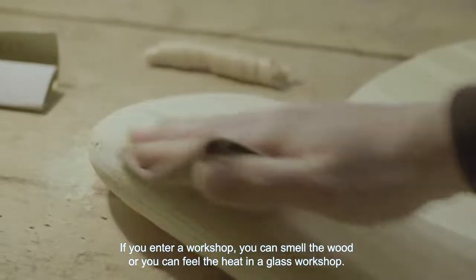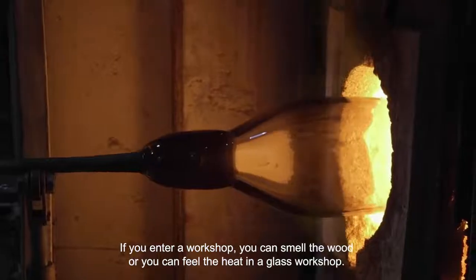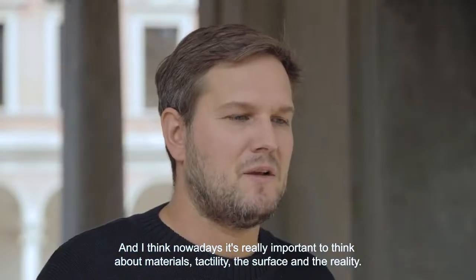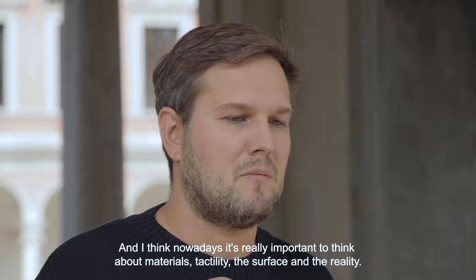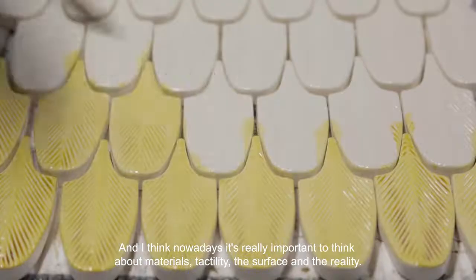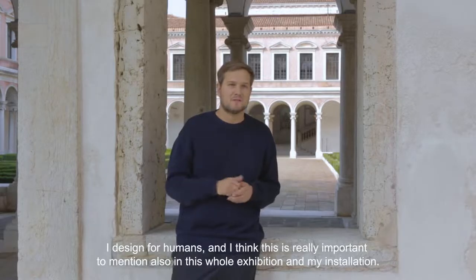If you enter a workshop you can smell the wood, or you can feel the heat in a glass workshop. I think nowadays it's really important to think about materials, tactility, the surface, and the reality.